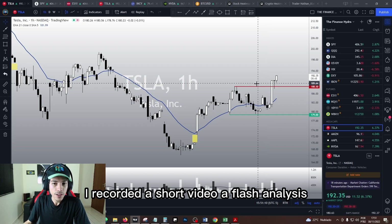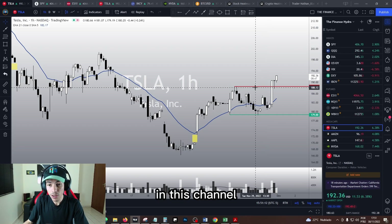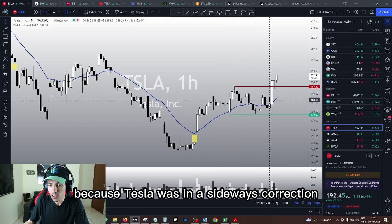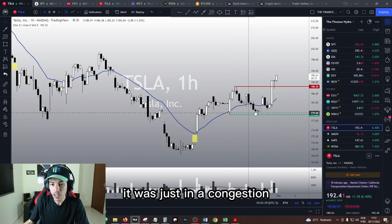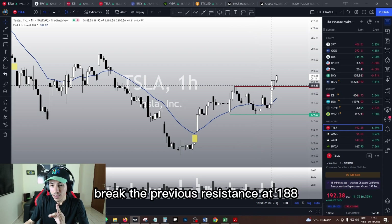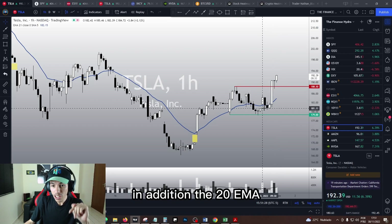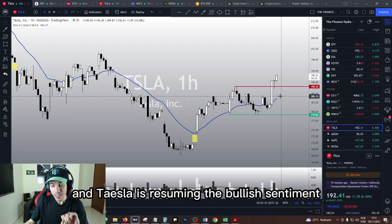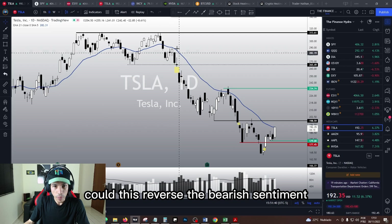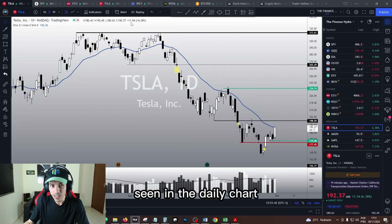This morning I recorded a short video, a flash analysis in this channel, and we described this scenario because Tesla was in a sideways correction — just in a congestion. However, this reaction is making Tesla break the previous resistance at 188. The Tony Monima is finally pointing upwards again and Tesla is resuming the bullish sentiment in the one-hour chart, at least in the short term. Could this reverse the bearish sentiment seen in the daily chart?